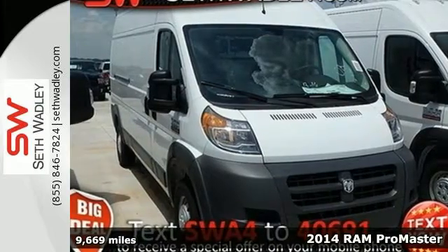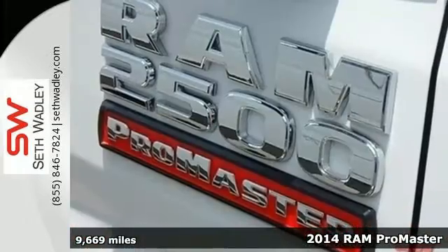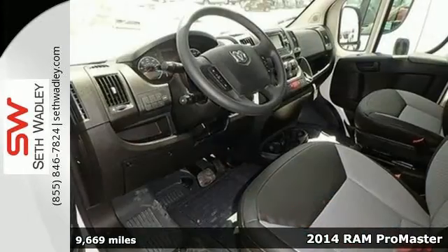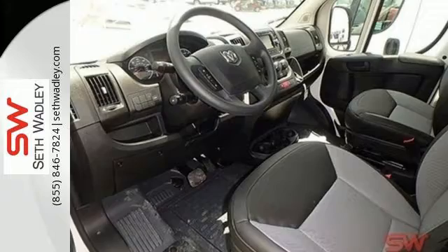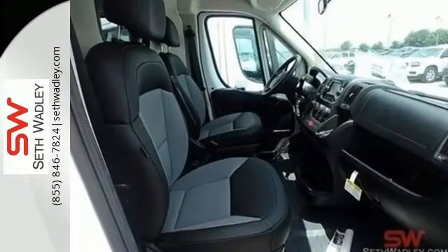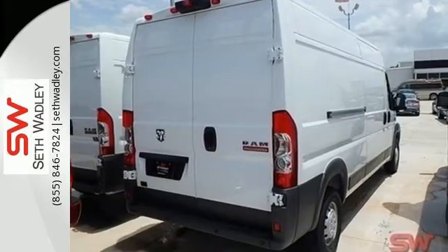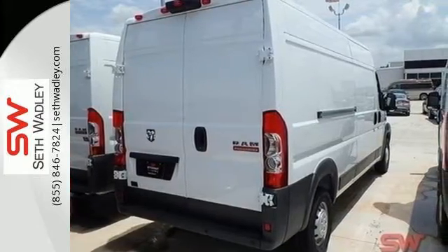It's a 2014 Ram ProMaster. There are three great reasons to add this van to your fleet. It has the capacity to haul whatever or whomever. It has the fuel efficiency your bottom line needs. And safety is paramount with the included electronic stability control, anti-lock brakes, and multiple airbags.